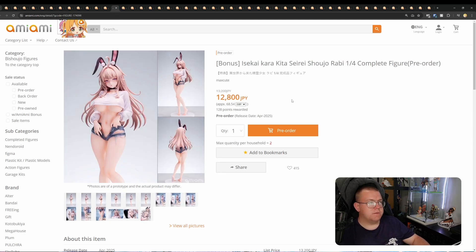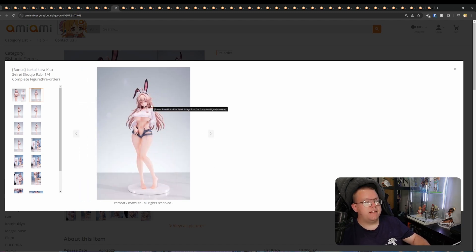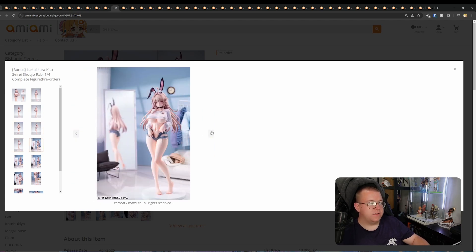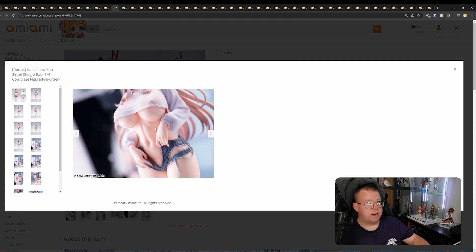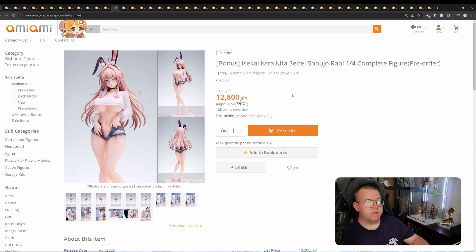This one a lot of people are liking as well — Isekai Kara Kita Seirei Shoujo Rabi, quarter scale by MaxQ for 12,800 yen, April 2025 release. This is a very nice-looking quarter scale — and a cheaper one too. It's a bunny figure that also comes with a pubic hair sticker, which a lot of people think implies cast-off, but it doesn't mention cast-off anywhere so I don't think it is. The hair looks really good, the paint job is really well done, there's texturing on the shorts, and the body sculpt looks amazing. It's also an elf — I can definitely see why a lot of people have been pre-ordering this one. I'm very tempted to pre-order this myself.